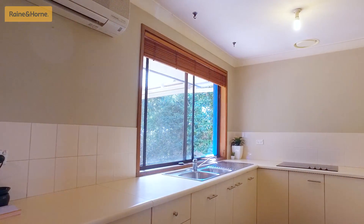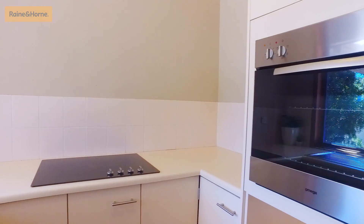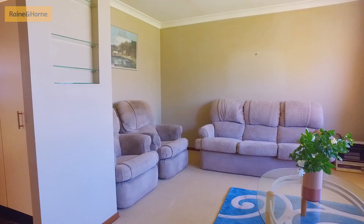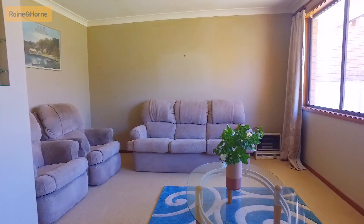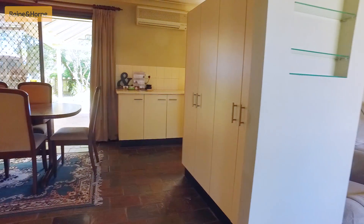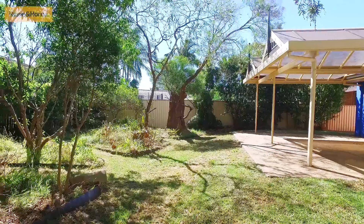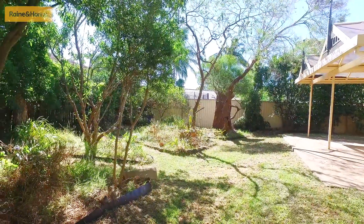The kitchen has ample cupboard space, twin sink, room for a dishwasher, as well as a brand new oven and electric cooktop. The cozy north-facing living room offers great space for a small family and has a gas point for heating, adjacent to a spacious dining area with slate flooring flowing out to your large covered alfresco area.